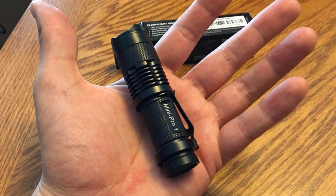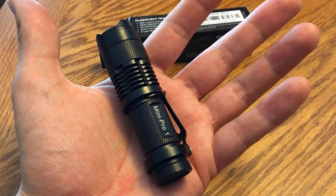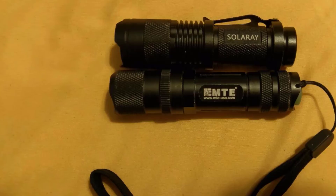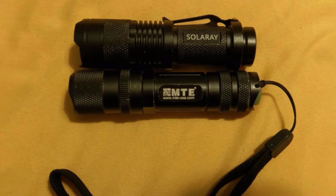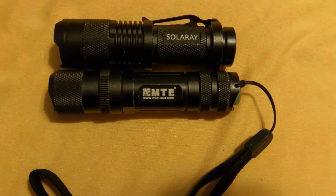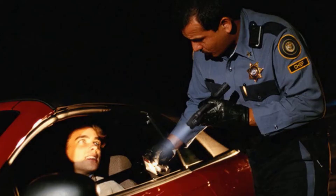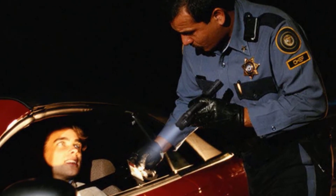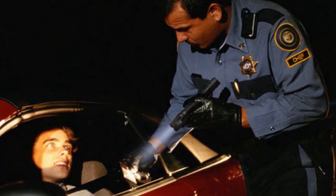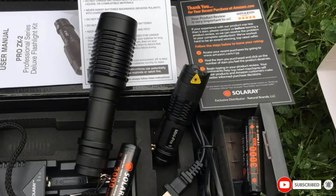It can be kept in different places in your home like the kitchen, garage, car, storeroom, and other places. It can be the best gift for your friends or family. The Solaray ZX2 flashlights are perfect for most outdoor activities like camping, hiking, hunting, fishing, military, and home emergency. It's professional grade, durable, and lightweight. This device is perfect for travel, outdoor sports, and bug-out bags. It is also one of the best flashlights under $50.